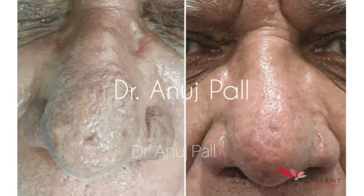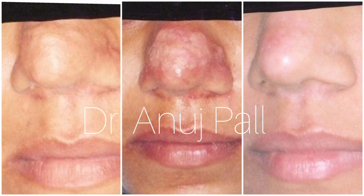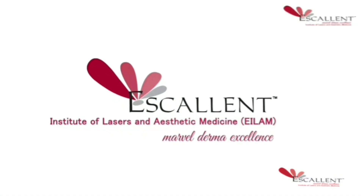These are the pre and post pictures of the same patient you have just seen treated with radiofrequency ablation. Another patient was treated with the same procedure and you can see the wonderful results. If you have any queries, do let us know in the comments, and thanks for watching.